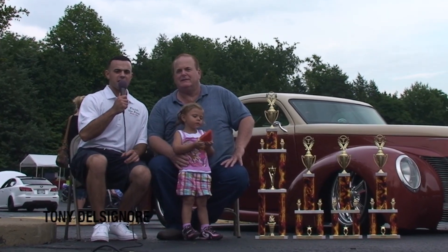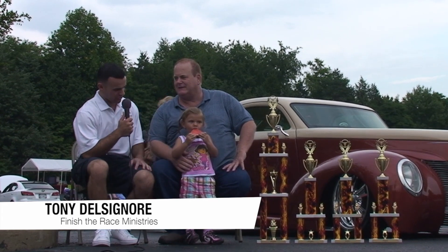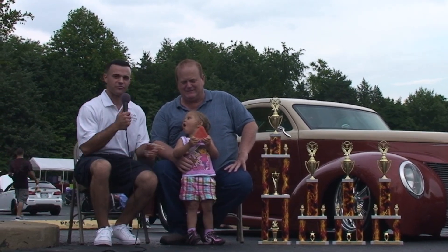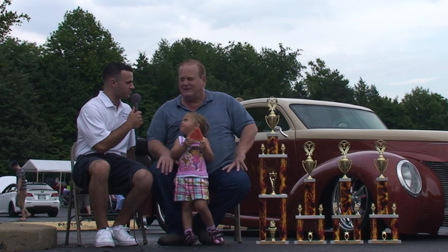Good afternoon. It's Tony coming back to you at the Finish the Race Car Show. I'm here with Bob and little Lexi. They've just cleaned up here, as you can see, all their trophies. Big congratulations to you. Can you tell me a little bit about your beautiful car here behind us?